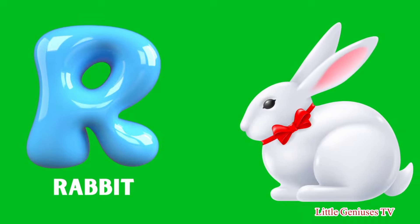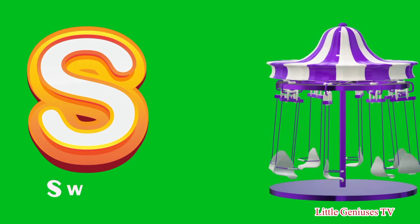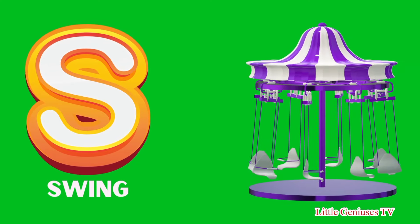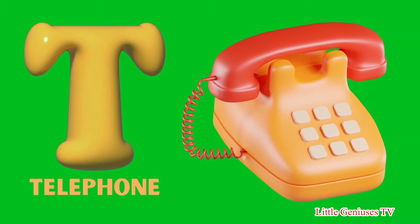R for Rabbit, S for Swing, T for Telephone.